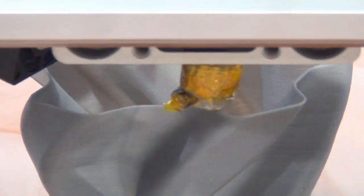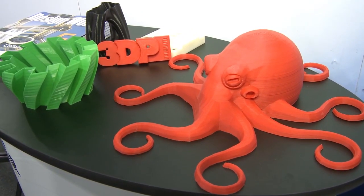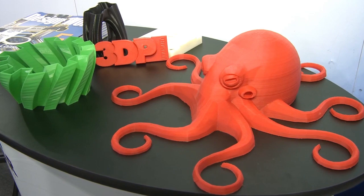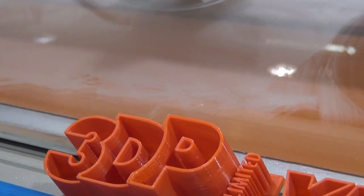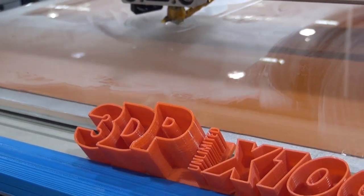We also are experimenting with nylons and polycarbonates, and every day there's really a new type of material that hits the market. We recently saw wood material, and it's really, really cool. Excited to see where the material industry can take us in the next few years.